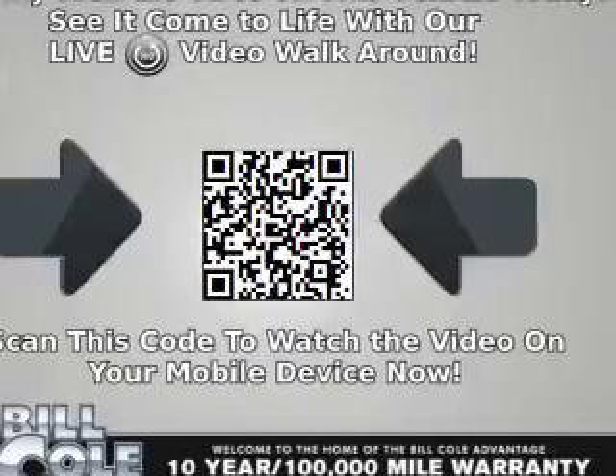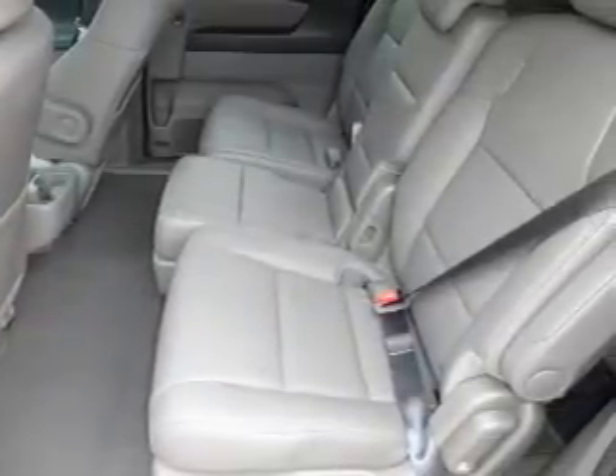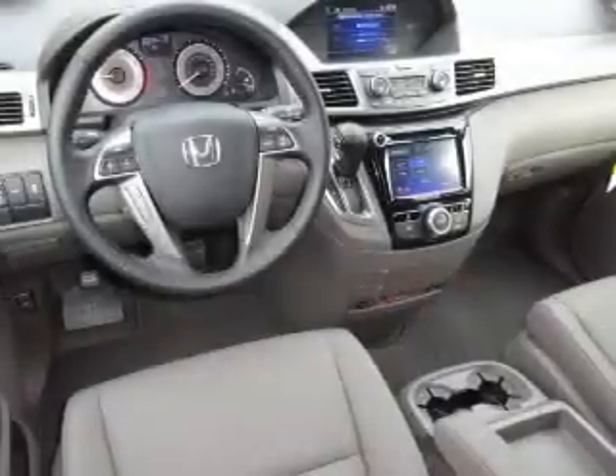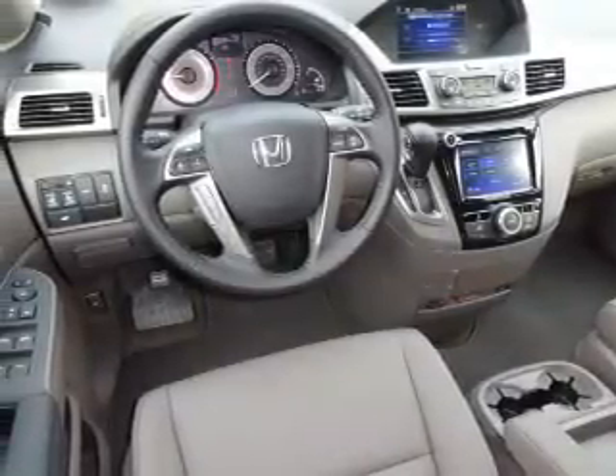Inside you'll find a third-row seat, leather seats, heated seats, Bluetooth connectivity, Sirius XM satellite radio, auxiliary input, and steering wheel controls.